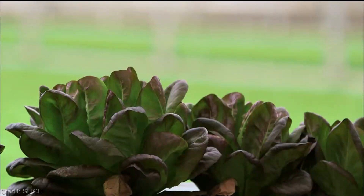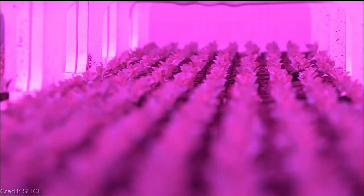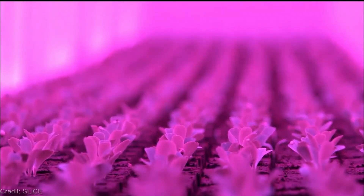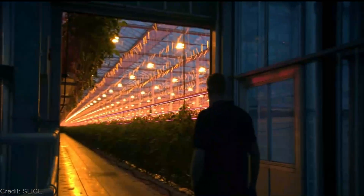Now, let's get down to the nitty-gritty — how much do these LED lights cost? Fear not, my friends. LED lighting has become more affordable over the years and can cost you as little as $50. If you enjoyed this video and want to stay updated on all things green and innovative, join our ever-growing community.